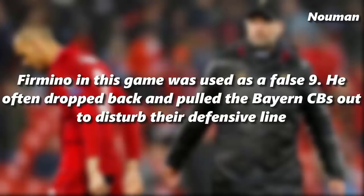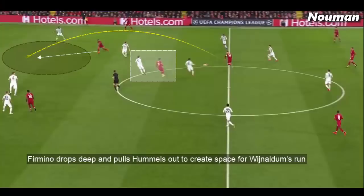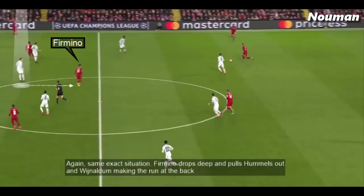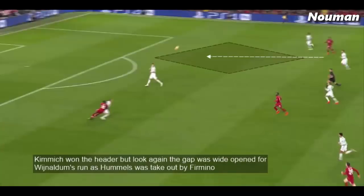Firmino in this game was used as a false nine. He often dropped back and pulled the Bayern centre-backs out to disturb their defensive line. Firmino drops deep, pulling Hummels out to create space for Wijnaldum's run. Hummels is taken out by Firmino and Alaba is now left in a 1v2 position with runners on both sides. In the same exact situation again, Firmino drops deep, pulls Hummels out, and Wijnaldum makes the run in behind. Kimmich won the header but the gap was wide open for Wijnaldum's run as Hummels was taken out by Firmino.